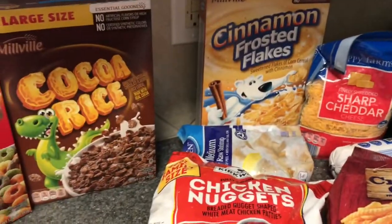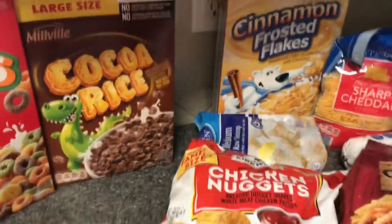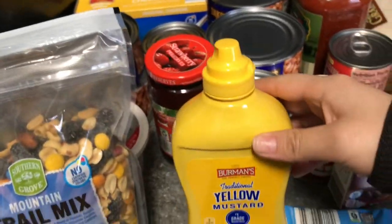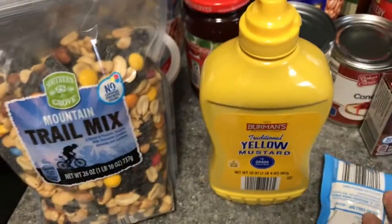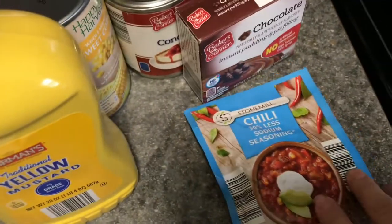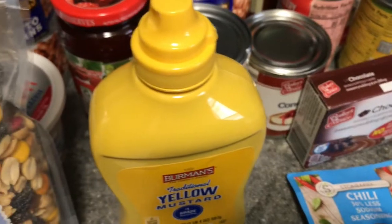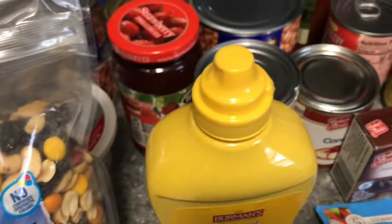I always rave about the cereal in all of my grocery hauls just because it's really good and it's half the price of name-brand cereal. Got a bag of chicken breast — let me pan around for you guys. Some trail mix and some yellow mustard — my son loves mustard and I'm out.